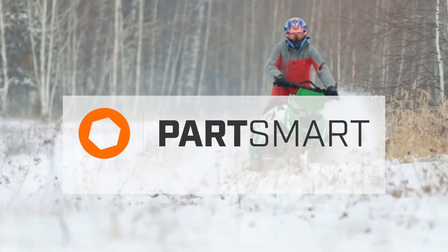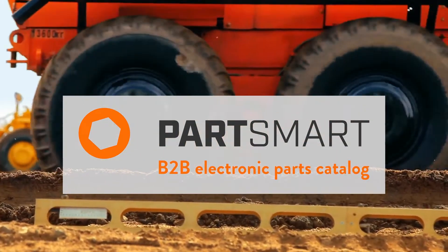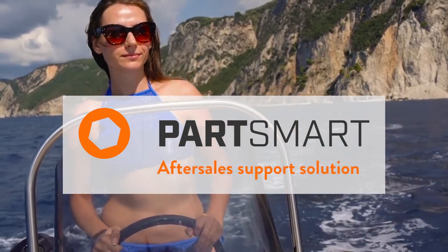Partsmart offers manufacturers the ultimate B2B electronic parts catalog and after-sales support solution.